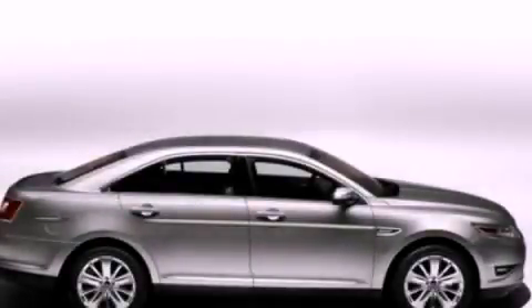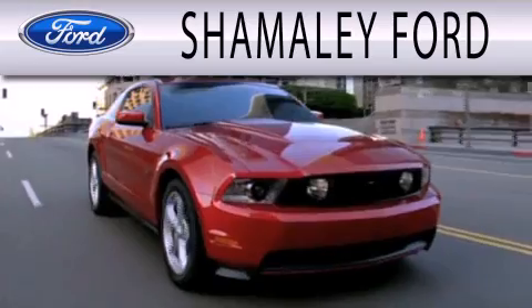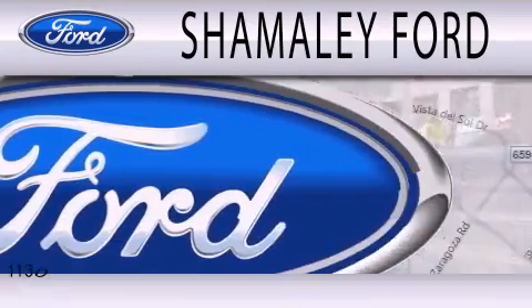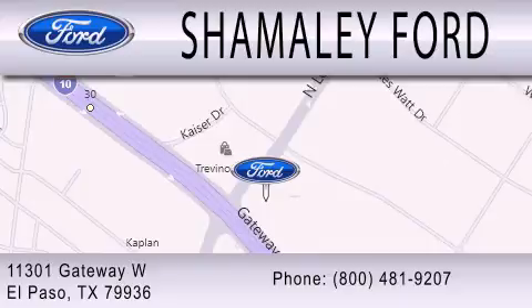Please call today to reserve this vehicle for a test drive. Shemali Ford is dedicated to doing everything possible to ensure that the experience you have selecting your next vehicle is as pleasant as possible. We are located at 11301 Gateway Boulevard in El Paso.